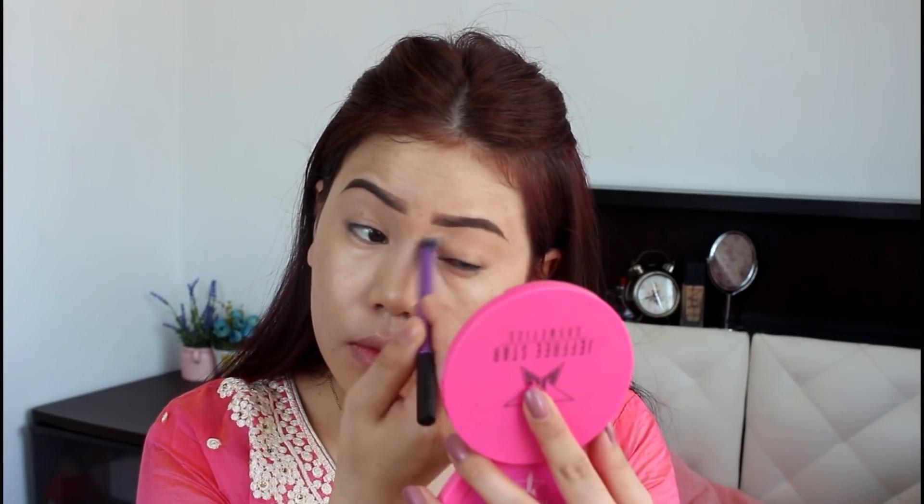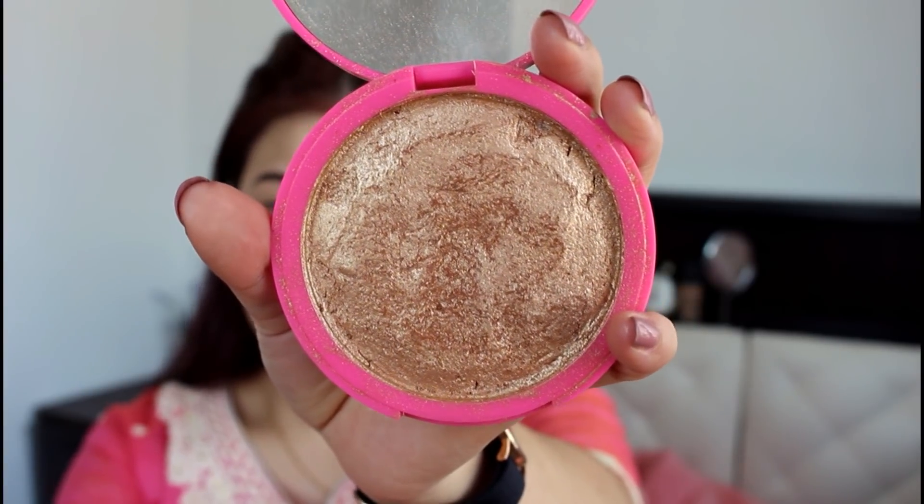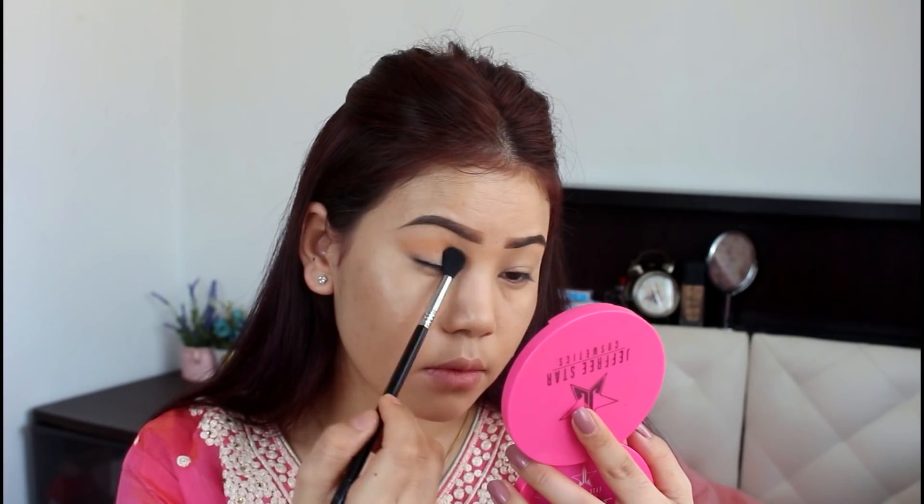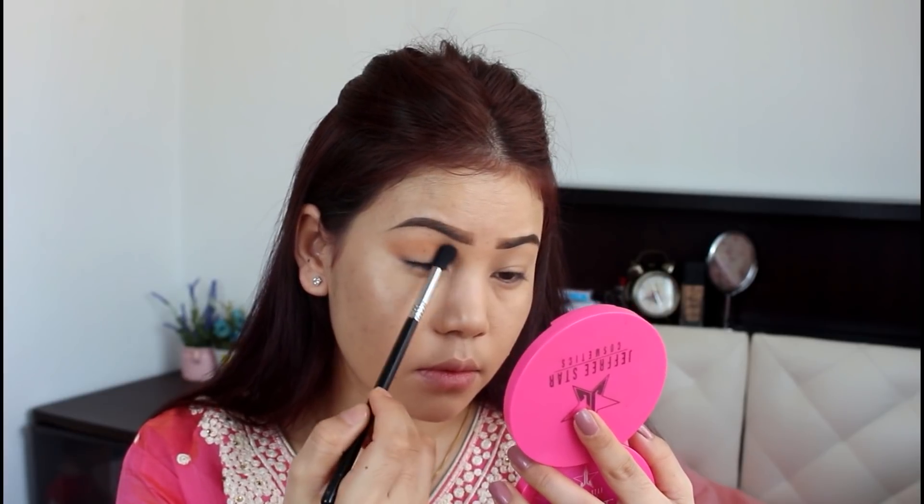I like to blend the concealer. I like to use the Jeffree Star highlighter. I like to use the eyeshadow palette. I like to use the orange color.